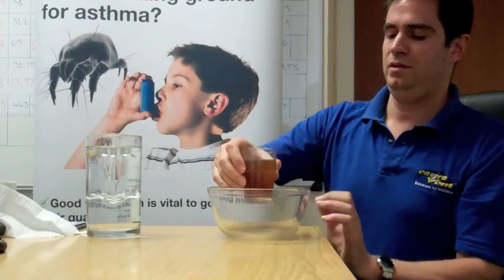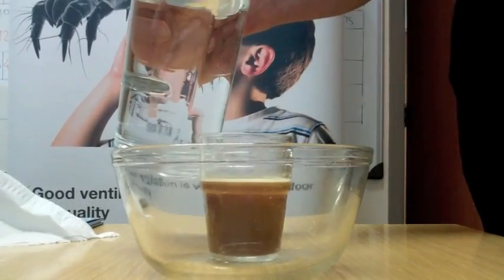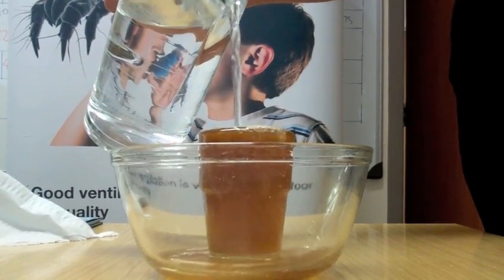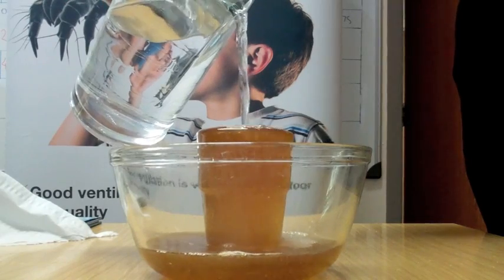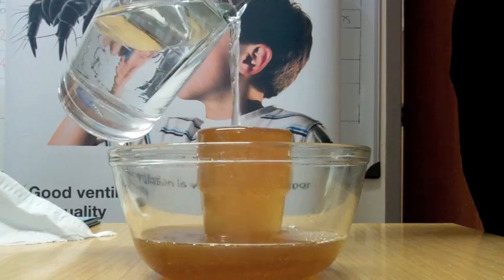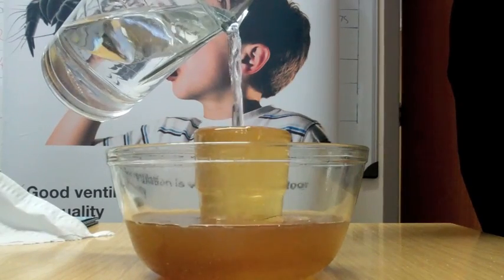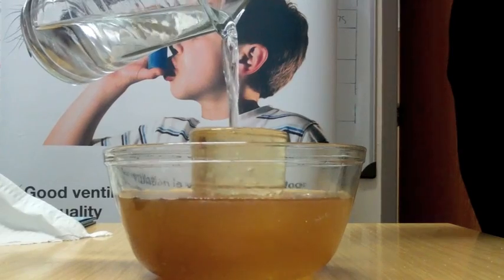So how does positive input ventilation work? There's the home, there's the contaminated water. If I introduce fresh clean water to the glass, the first thing you'll notice is it's diluted. If I continue to offer the water into the glass, you'll notice it becomes more and more diluted, and then the dirty water is displaced from the glass and replaced with fresh clean water. And as long as I continue to fill the glass with fresh clean water, you'll notice that the contaminated water is now outside of the glass.